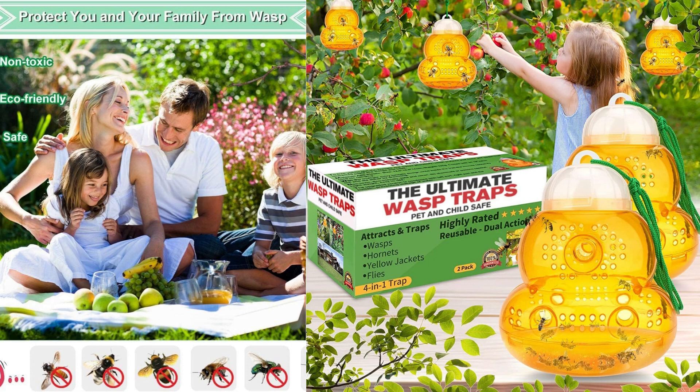However, it's important to note that while the wasp trap outdoor hanging is effective in capturing and deterring wasps and similar insects, it may not completely eliminate the problem. Depending on the severity of the pest infestation, it may be necessary to use multiple traps and combine them with other pest control methods for optimal results.